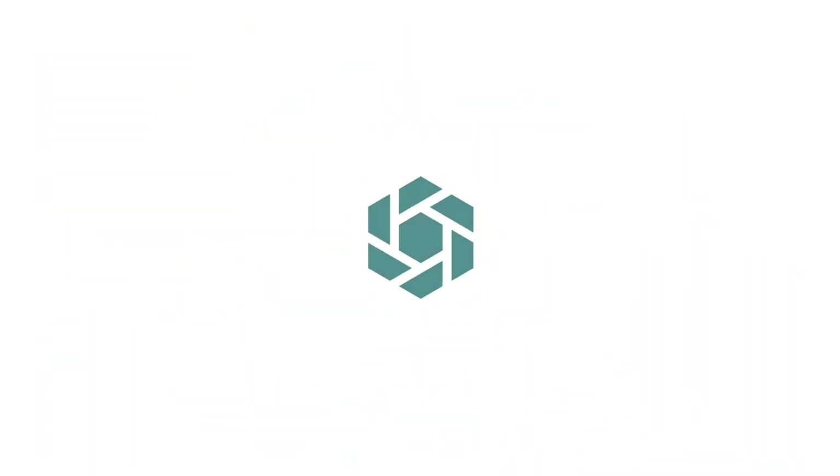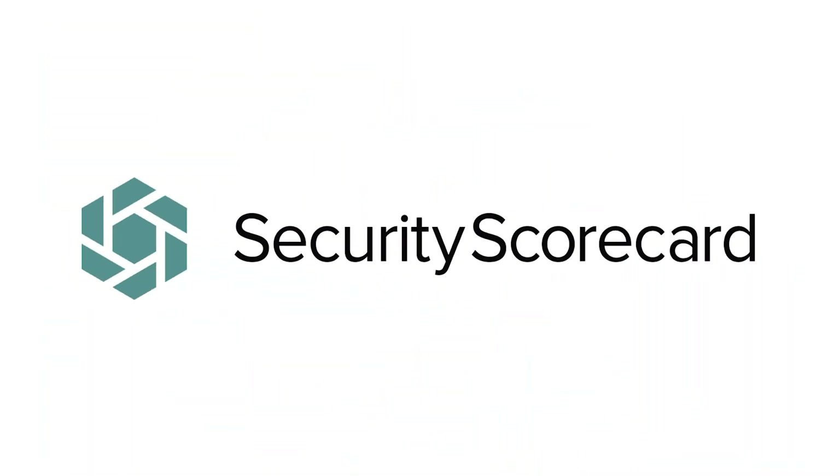Custom Scorecard is available to any Security Scorecard customer. And if you're not a Security Scorecard customer, we invite you to go to SecurityScorecard.com and request a free score for your company.